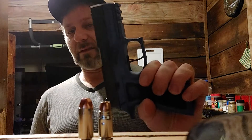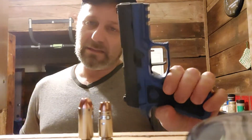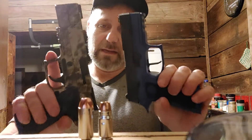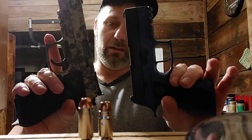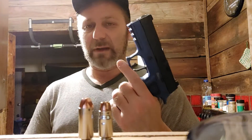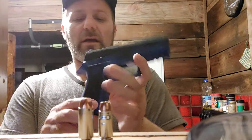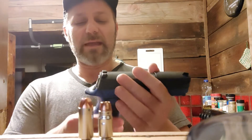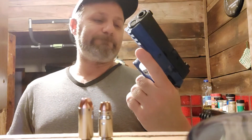You can get the P220 in a full size version, and you can get it in 357 Sig too, so that can't really be your reasoning. The question isn't which bigger gun is better — it's which style. For some people this one is better for carry because it's lighter, smaller, and more concealable.